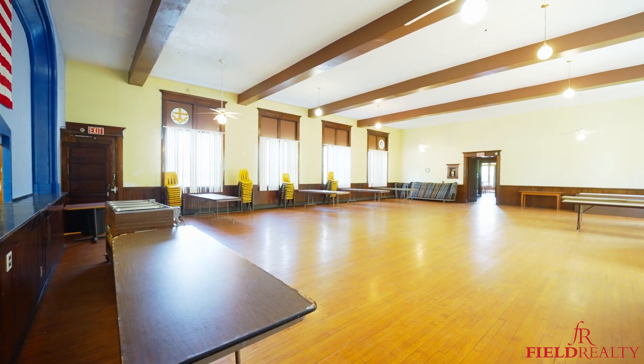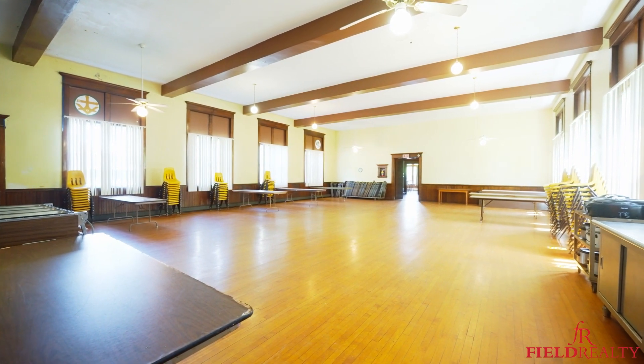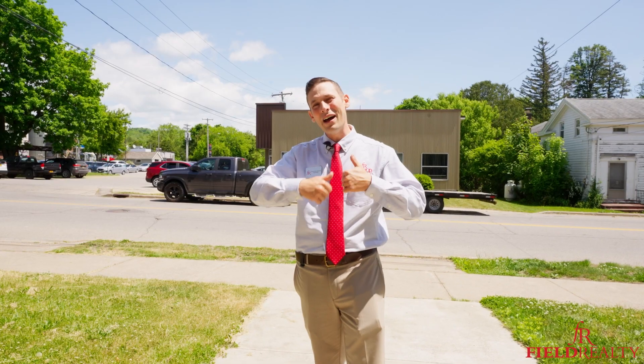The property comes with a brand new roof, brand new facade, and newer thermopane windows throughout the entire property. Come on, let's go take a look.